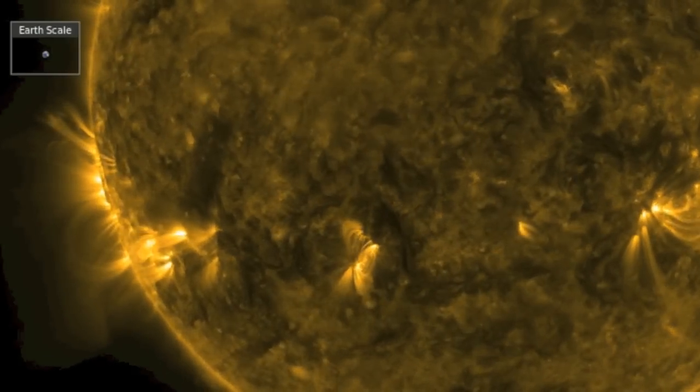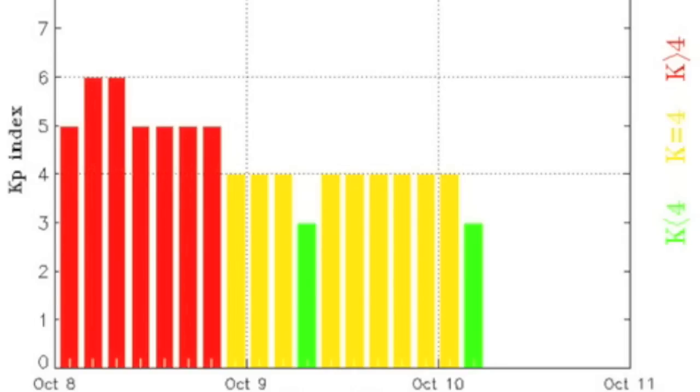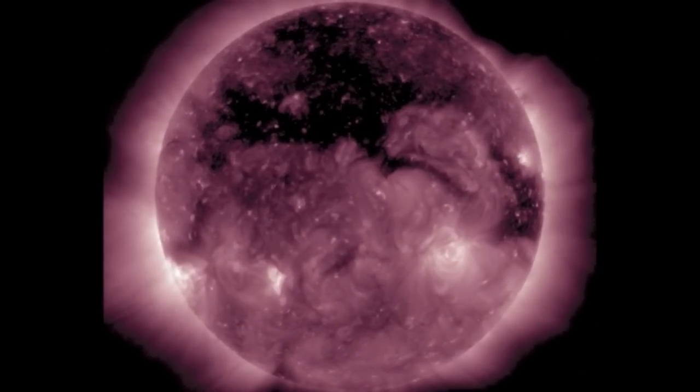After days of solar wind unrest, the speed is dropping and we're finally seeing an end to the magnetic storms from this stream. Although who can say what else might be coming? That large coronal hole up north is setting its solar wind to arrive at Earth in just another 36 to 48 hours.